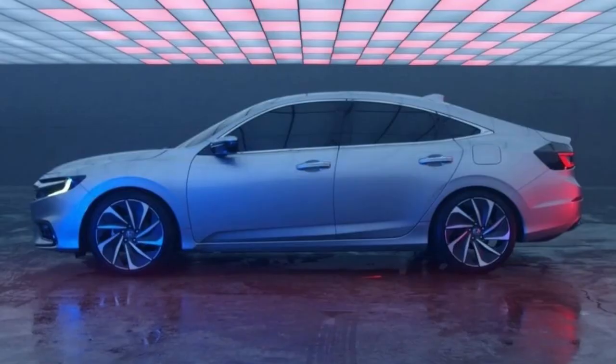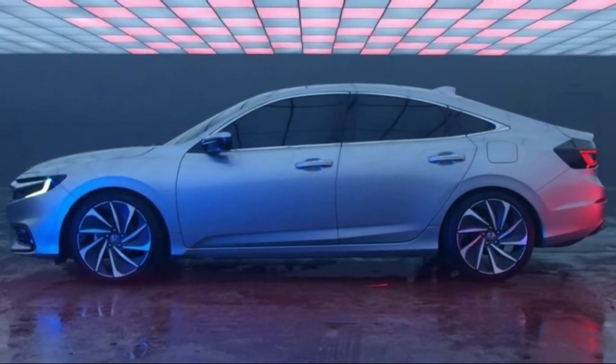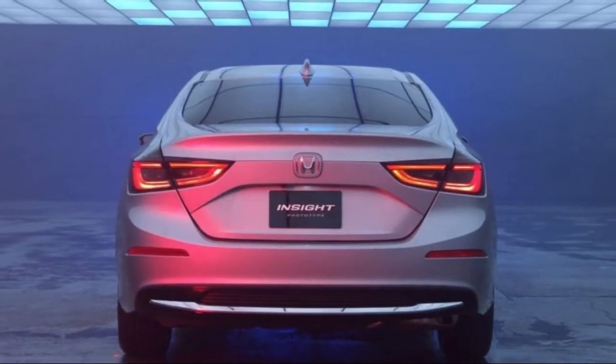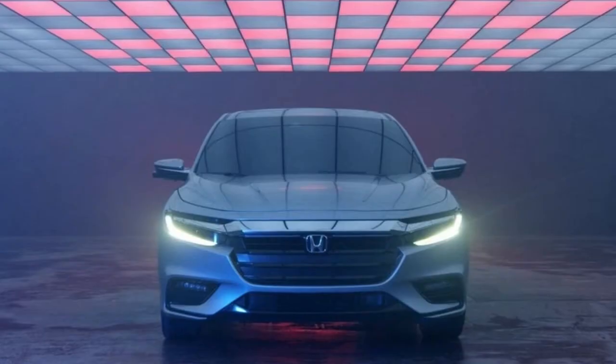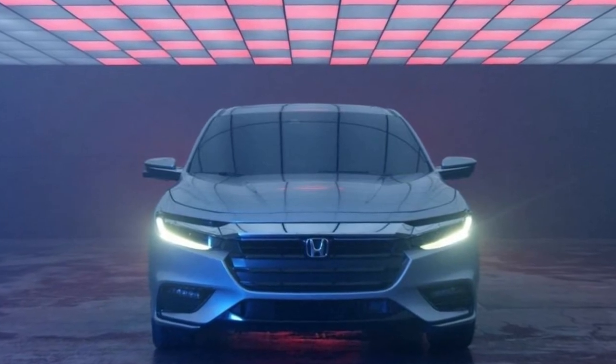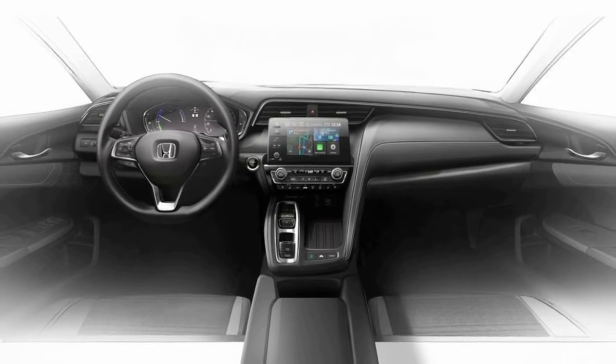Looking much like a warmed-over 10th-generation Civic sedan with the face of an Accord, the Insight will arrive in summer 2018 as a dedicated hybrid model powered by Honda's two-motor gasoline-electric drivetrain. This new model seems poised to take the place of the Civic Hybrid, which was dropped from the lineup with the compact car's latest redesign.